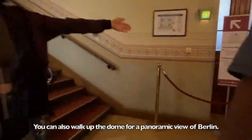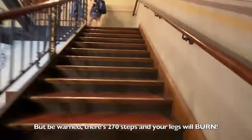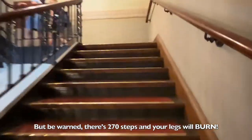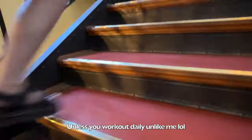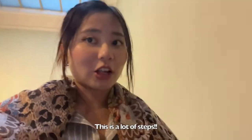You can also walk up the dome for a panoramic view of Berlin. But be warned, there are 270 steps and your legs will burn — unless you work out daily, unlike me. And this took us about 10 minutes.